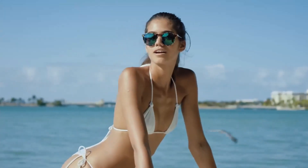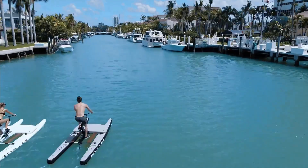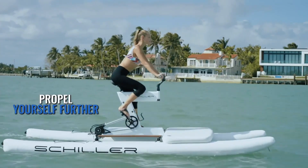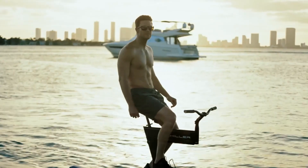Making it perfect for weekend adventures or waterfront fitness routines. Whether you're looking for a peaceful ride or a unique workout, this water bike delivers a refreshing and eco-friendly way to enjoy nature.